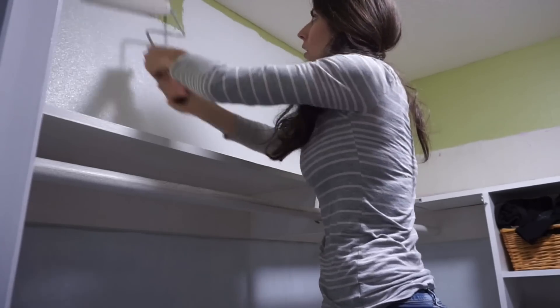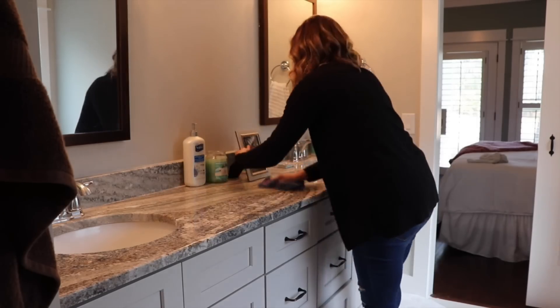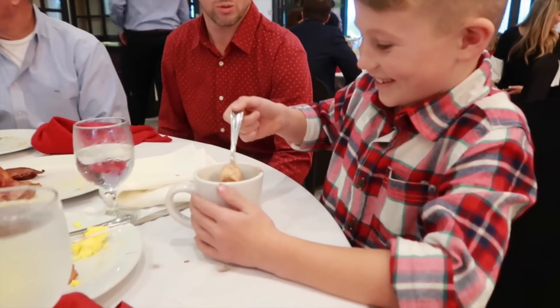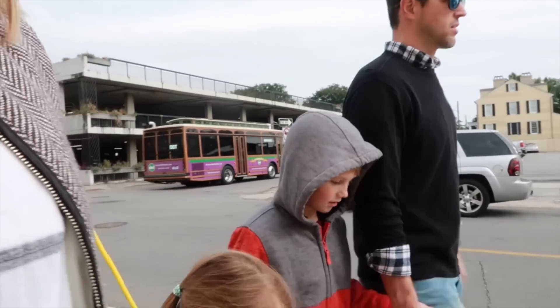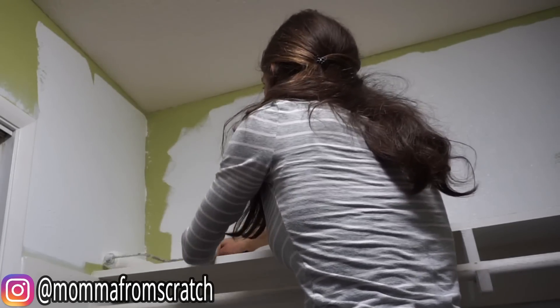I'm also excited to tell you that today's video is in collaboration with Miss Amy Darley. She is so inspiring and motivating and such a sweetheart — she shares lots of cleaning, organizing, decluttering, mommy lifestyle, and decorating videos. She has two sweet little kids and you guys are just going to fall in love with her. She will also be organizing and decluttering her master closet today, so please go show her some love. I will have her video linked down in the description box below.